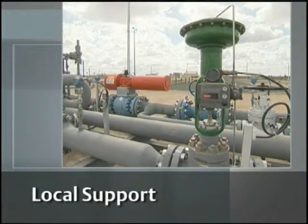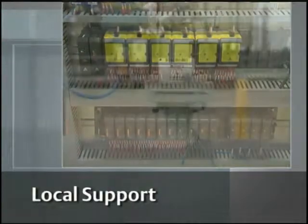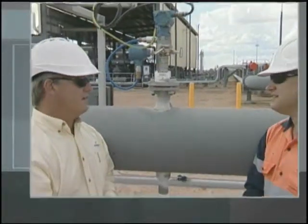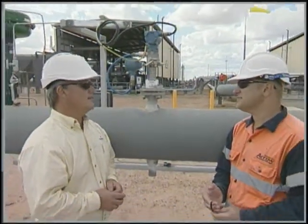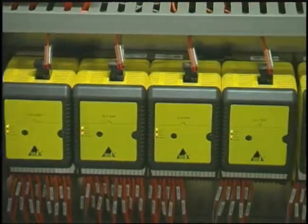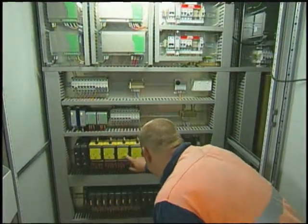Equally important to reliable field devices and control systems, the Tipton plant relies on engineering services and support from its local business partner. What we've found with Emerson Engineering is that we've got a wide amount of experience in different areas of the control systems, ranging from the basic controller through to the SIS. So we're fairly happy with what we've been able to get from them.